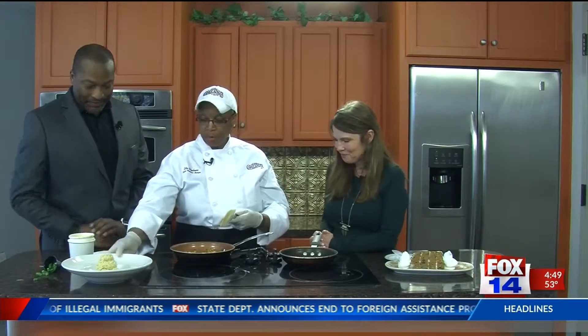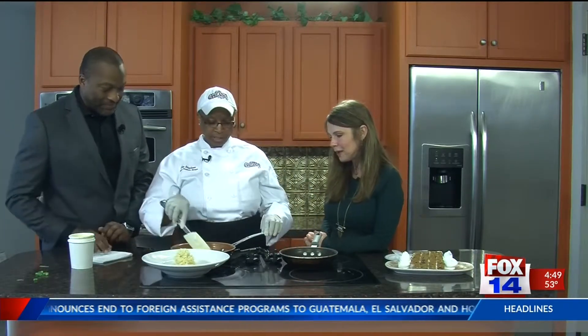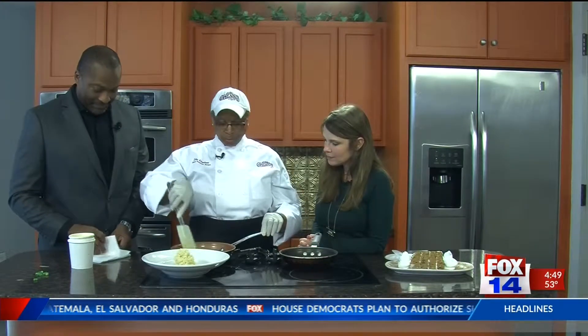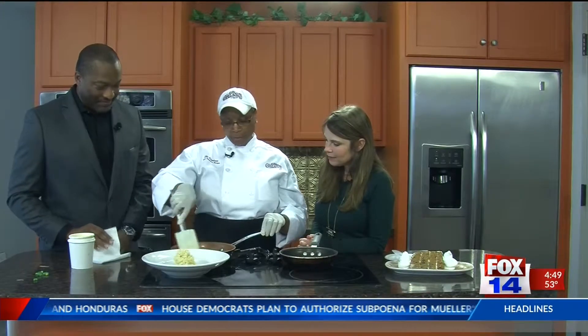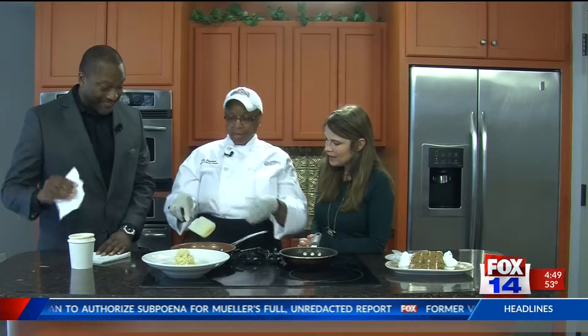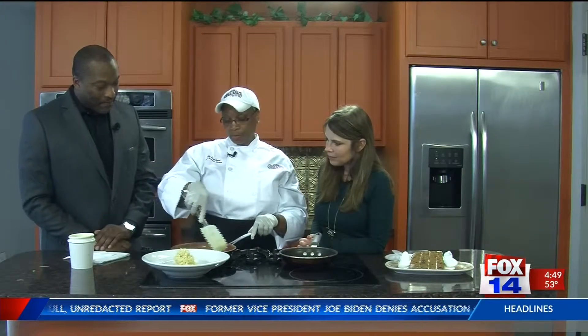Tell us how you're making it. We sautéed our peppers with the onions, and we have andouille sausage and shrimp with a jambalaya topping sauce — a red sauce. And we have our grits, and when it's reducing just a minute, we're gonna pour it around the grits and put an egg on top.